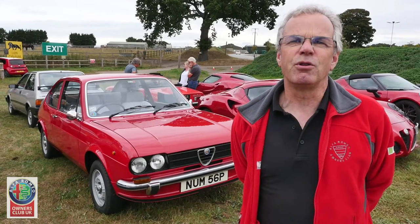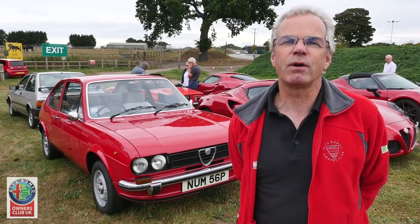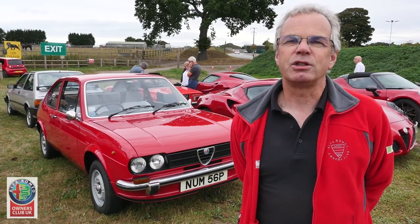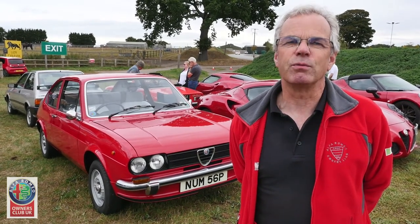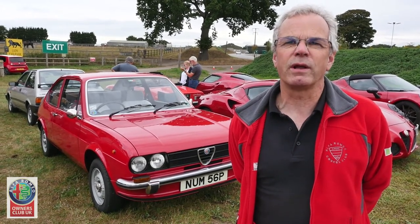The novelty of the first drive of my car has never worn off. I've never grown bored with it, never looked to change it, never wanted to move it on — and so I've kept it pretty much all in its original condition.